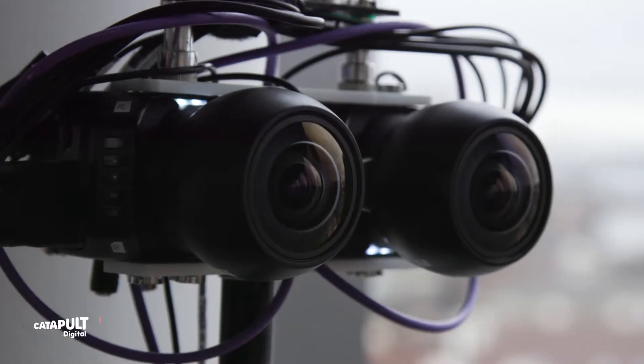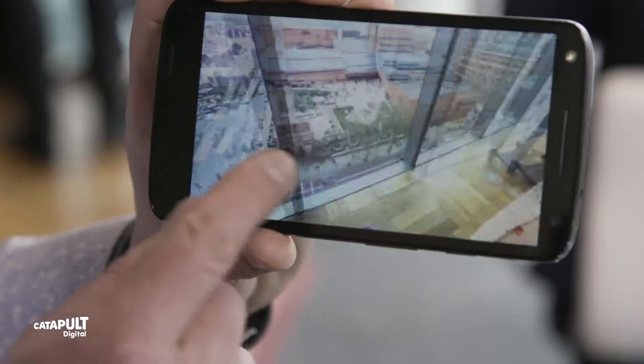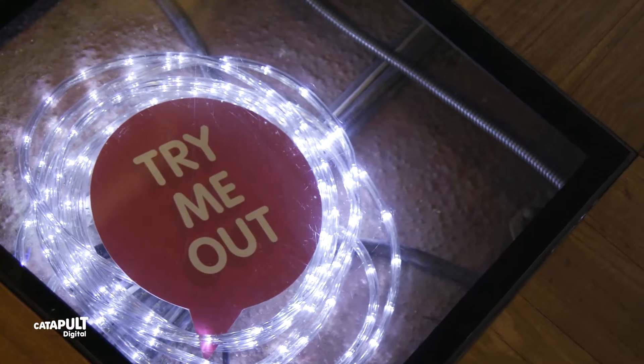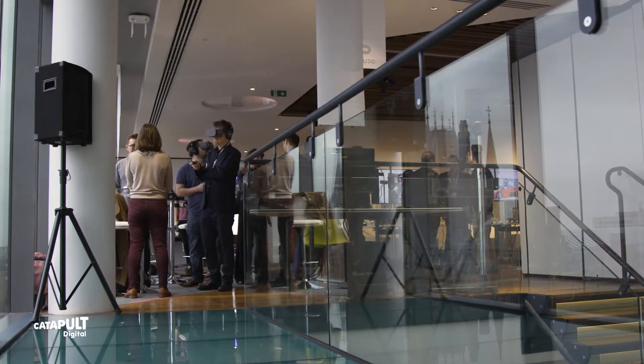We're demonstrating a VR video live stream platform. We're streaming from 360 cameras over the internet to VR headsets like this. It's effectively a teleport experience — you put the headset on and you're somewhere else. The typical use cases would be a front seat at a football match, or a conference, or at a music concert. We have an opportunity here to show the platform to a whole host of people with different interest groups.